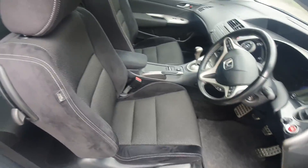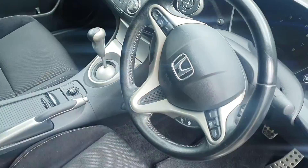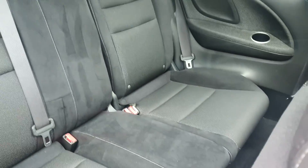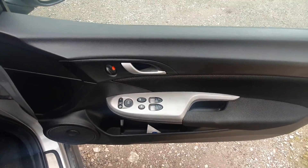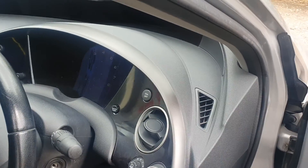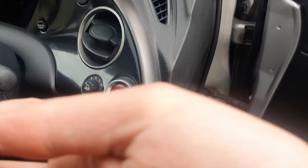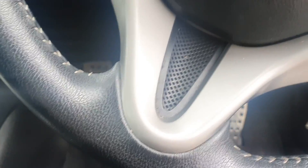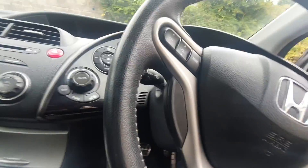Very nice and clean. It's a six-speed manual with the leather multifunctional steering wheel. Electric mirrors, two keys, remote central locking, and fitted mats.